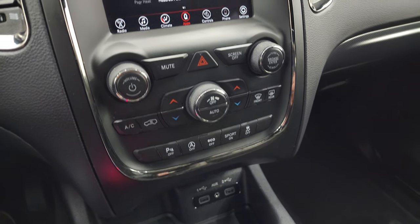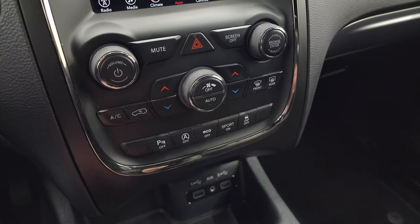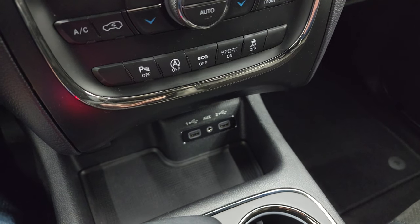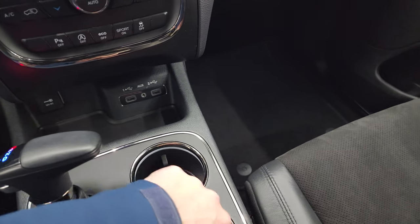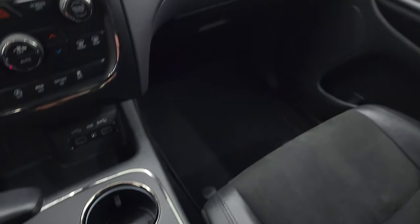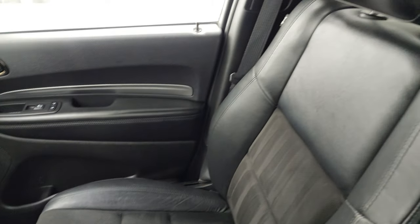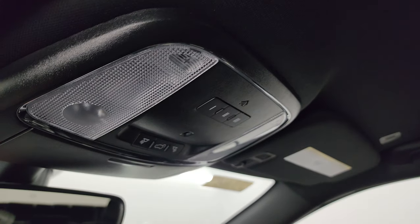Down here are your dual climate controls, radio controls, parking sensors, start-stop capabilities, eco mode, sport mode, and stability control. Down here are USB and AUX jacks and the eight-speed automatic transmission shifter. You get keyless entry and this one does have remote start. The passenger side floor mat and seat are in fantastic condition — I don't think this thing has ever been smoked in. You do get rear air controls right there, and HomeLink buttons for your garage door, security systems, and map lights right there.